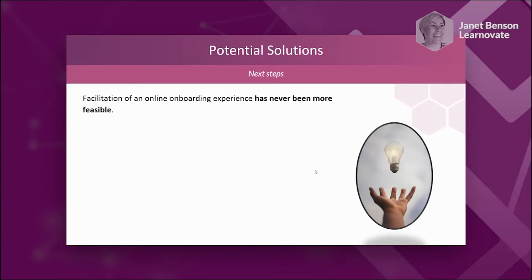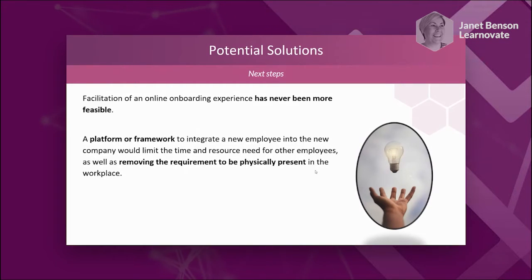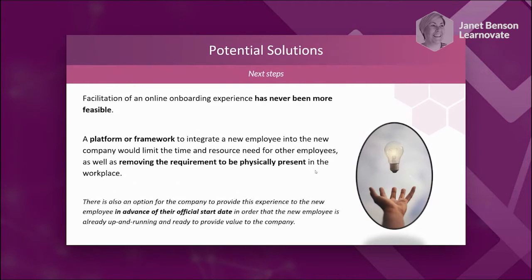Facilitation of online onboarding has never been more feasible, but also never been more important. There are so many companies now open to remote onboarding and remote working, and people are no longer restricted by location. For people in the West of Ireland, for example, companies doing remote onboarding means you can work for a company based in Dublin or India. We have to be providing better experiences to ensure we're keeping really good people. At Learnavate, we're looking to create a platform or framework to address challenges with remote onboarding and remove the requirement to be physically present.